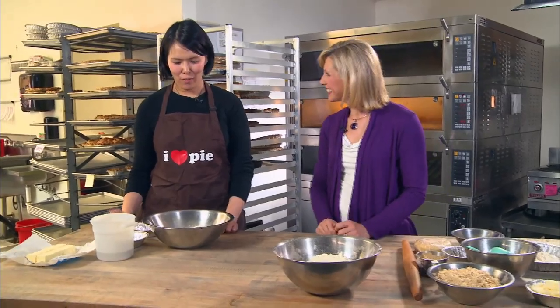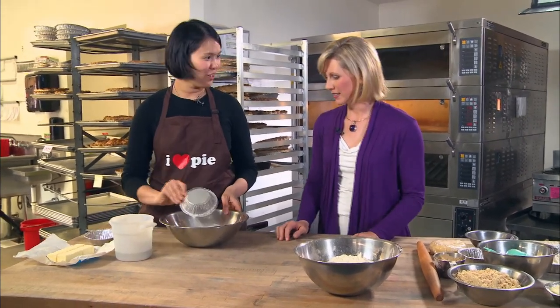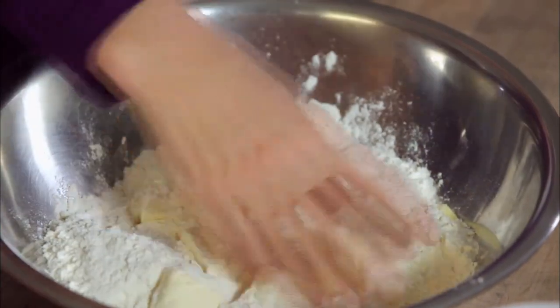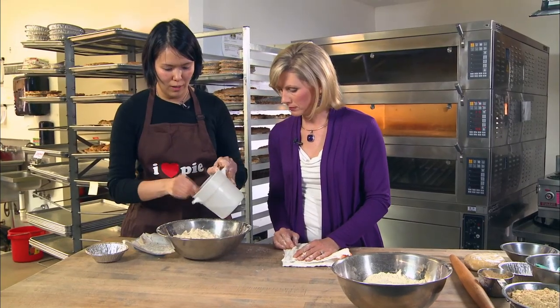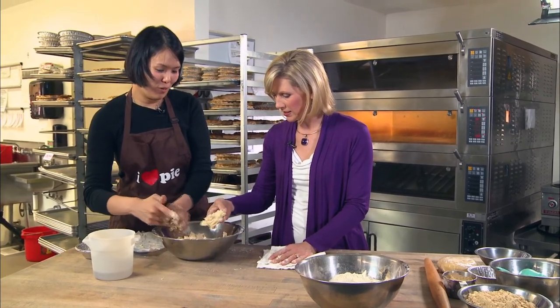We're going to make one of our most popular fall pies: apple cranberry crumble pie. Every good pie starts with the crust. So we have some all-purpose flour, salt, and a little bit of sugar. The key is cold butter — two sticks cut into tablespoon-sized pieces. It's cold because it helps make the flake of the pie. When it bakes in the oven, the melting of that butter is what makes the flakes. If you overwork it, that's why you won't get a flaky crust.